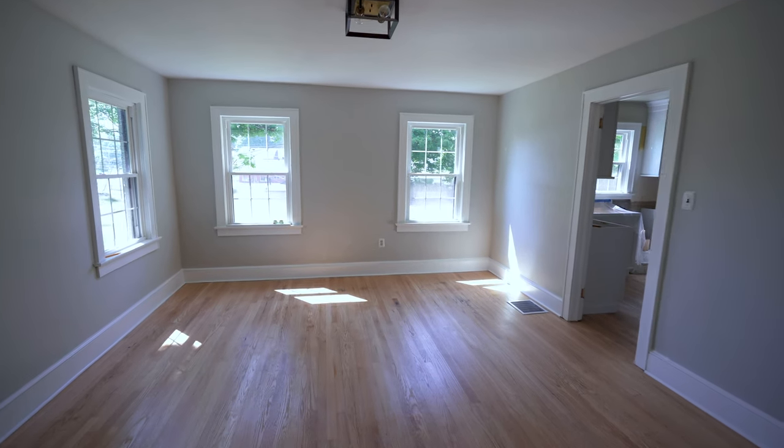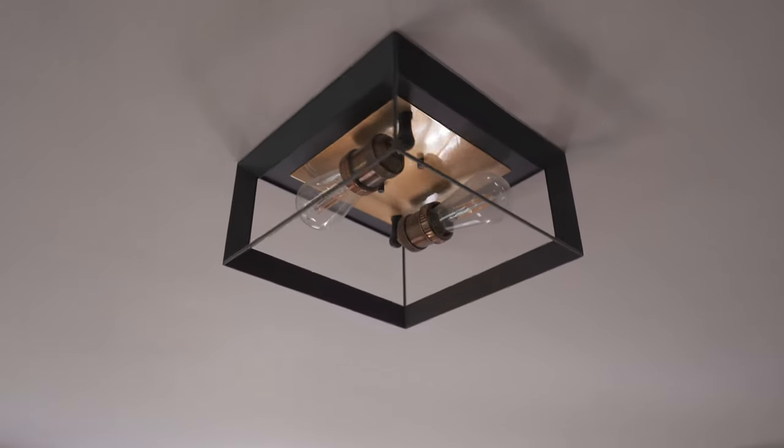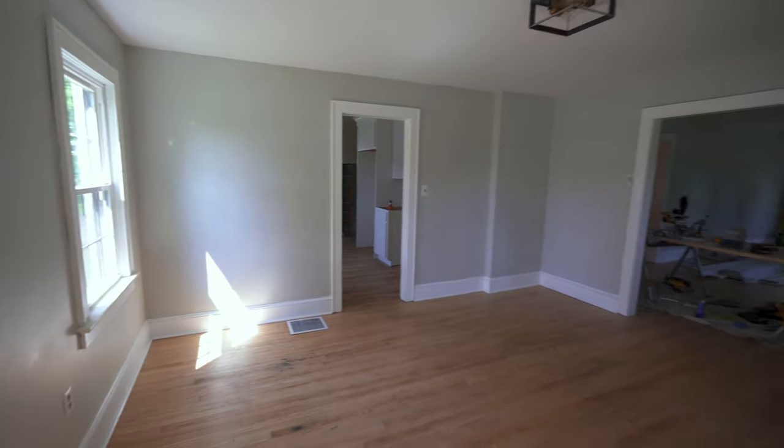These ceilings aren't the tallest in the world, so the flush mount fixture makes the room feel more open and gives the appearance of height to the ceilings. Same thing goes for the dining room — we decided not to go with a chandelier just to keep the room feeling open. We probably aren't going to be staging this house, so we don't want people to have to walk around light fixtures if they don't have to.